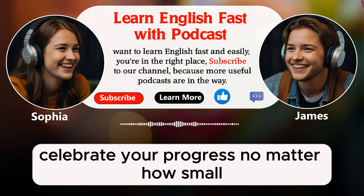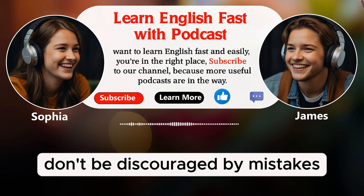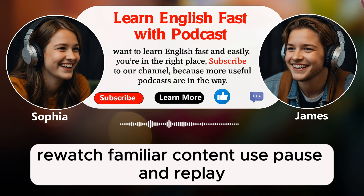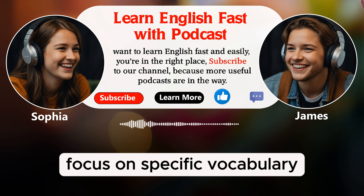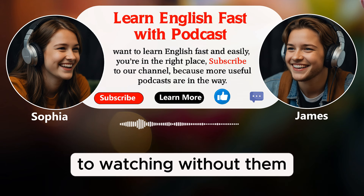And don't forget to be patient with yourself. Learning a language takes time and it's okay to feel challenged. Celebrate your progress, no matter how small. Patience is key. Remember that every step you take brings you closer to your goal. Don't be discouraged by mistakes — they are a natural part of learning. To sum up the tips: start with short clips, use dual subtitles, rewatch familiar content, use pause and replay, watch content with clear speech, focus on specific vocabulary, practice listening, watch with a friend, and be patient with yourself.